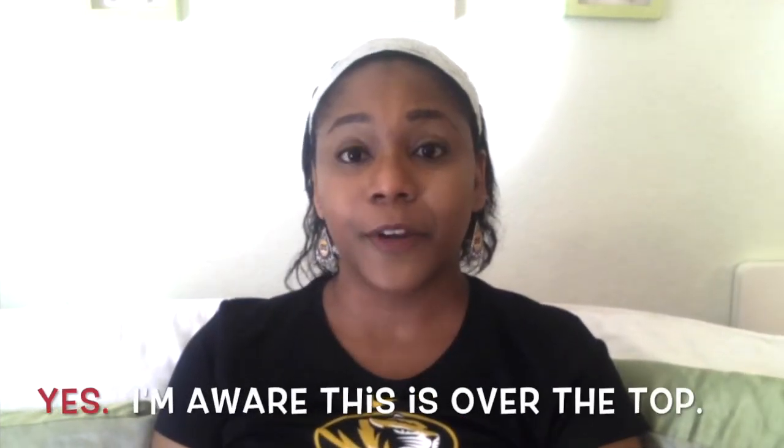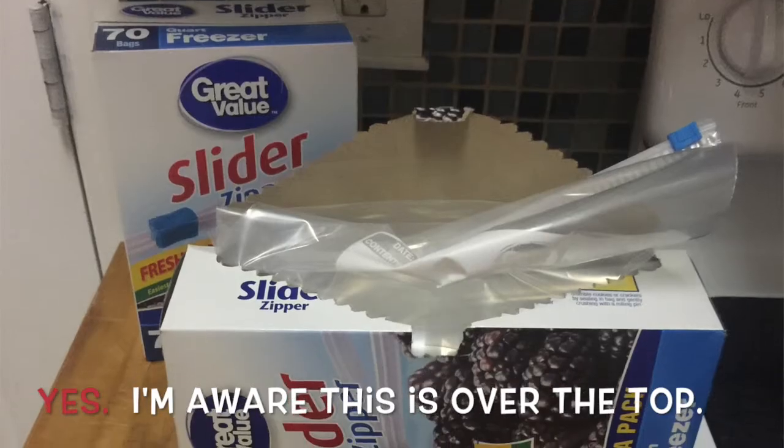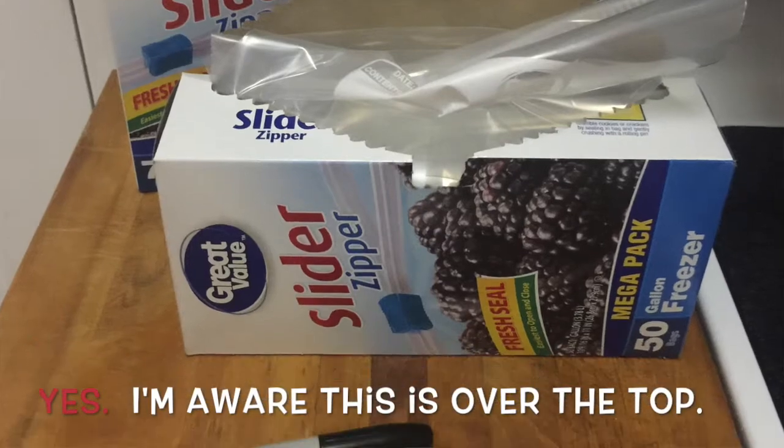I use a freezer bag method where I buy a big package of any particular kind of meat and then transfer the cooked meat into smaller packages.